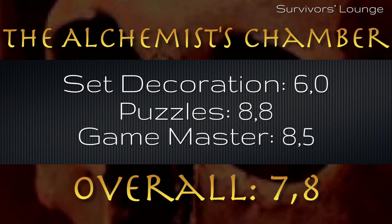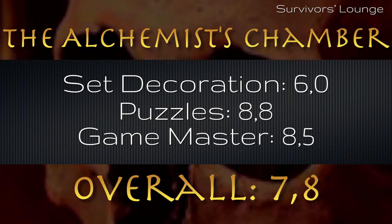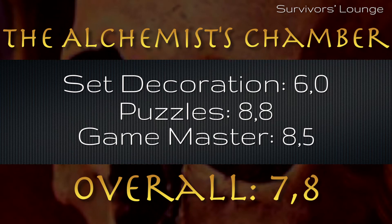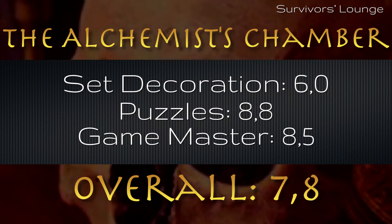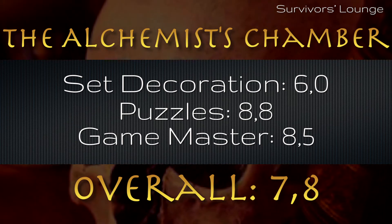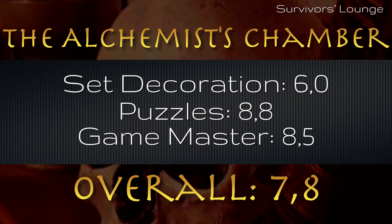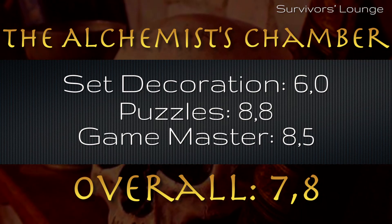All in all, the Alchemist Chamber is a nice and family-friendly room designed so that even 6–7 year olds can participate. That's another way of saying that the room lacks atmosphere, and thereby also a sense of realism and immersion. But it's a good thing that the puzzles are fun, coherent, and down to earth. There's a little something for everyone here, so it's very hard not to like this escape room.